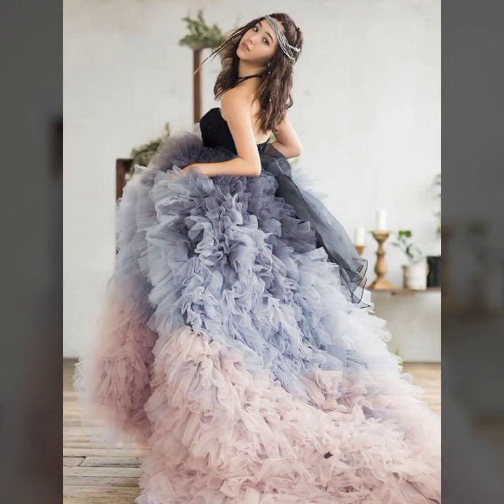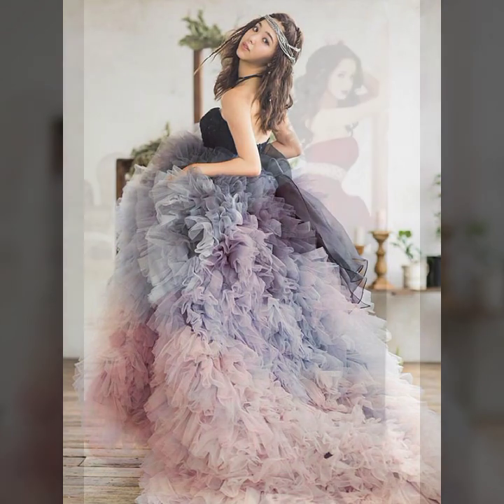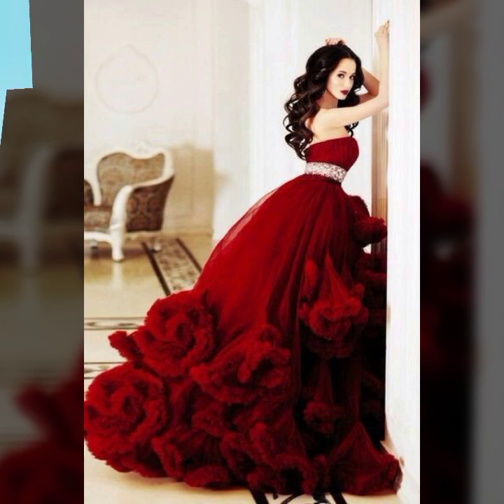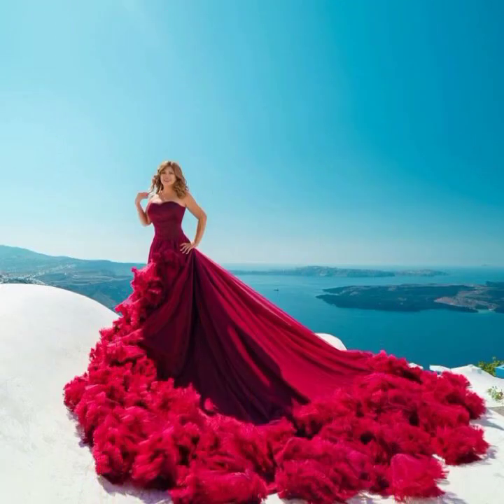The overall collection is very stylish, and I hope you like it. If you like it, so try this, and if you try it I hope you look so nice, very stylish, and you look too gorgeous. I hope you must try it.